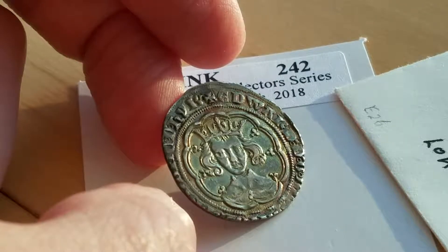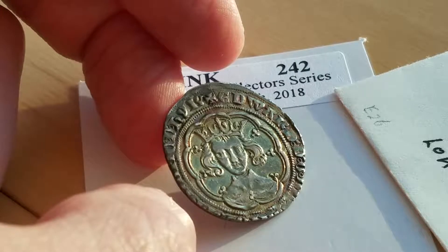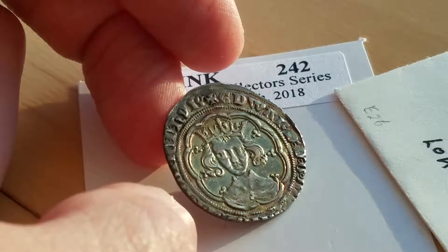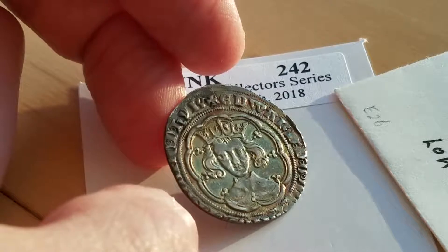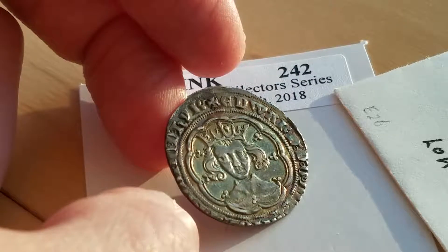This is what's called a groat, a four pence. This is of King Edward III, and King Edward III of England is a guy I've always had a pretty big interest in — maybe only going back seven years — but I've just been reading a lot of books about the Plantagenet line of kings, and especially the Hundred Years' War.